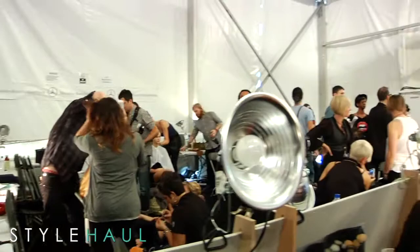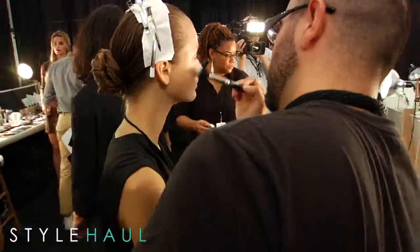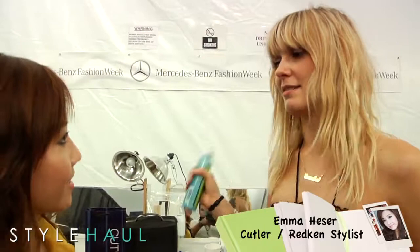Here we are backstage and it's quite chaotic. There's a lot of people and the models look beautiful. You can see we have the hair tools here. It's sort of like a 90s-inspired look, channeling Kate Moss from the CK1 campaign — kind of greasy, kind of dirty, couple-day-old hair.